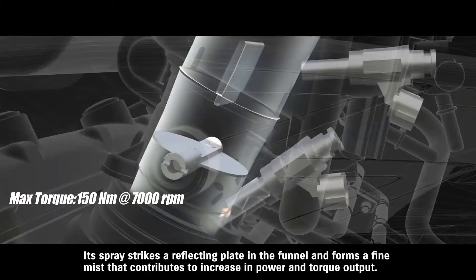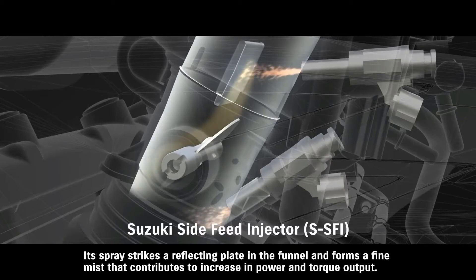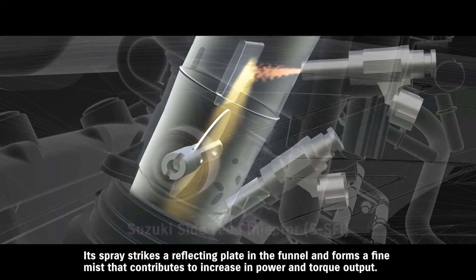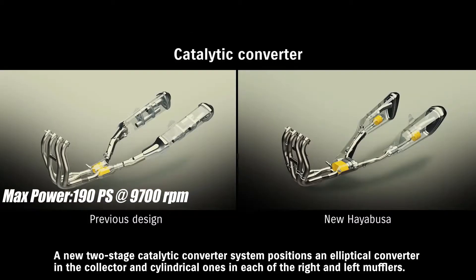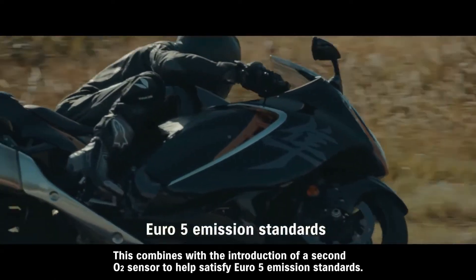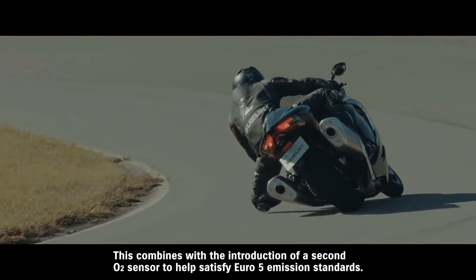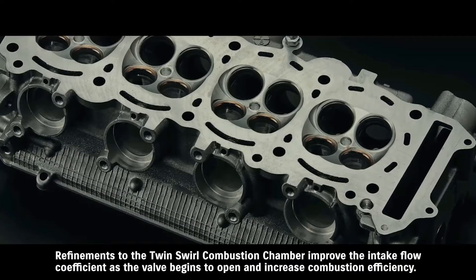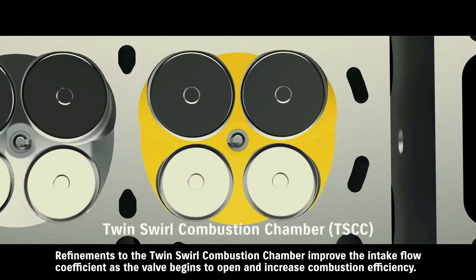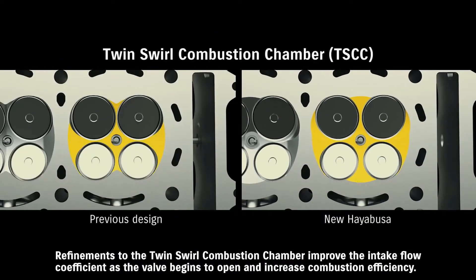Its spray strikes a reflecting plate in the funnel and forms a fine mist that contributes to an increase in power and torque output. This combines with the introduction of a second O2 sensor to help satisfy Euro 5 emission standards. Refinements to the twin swirl combustion chamber improve the intake flow coefficient as the valve begins to open and increase combustion.